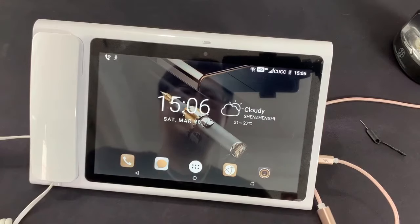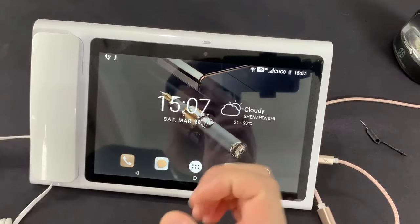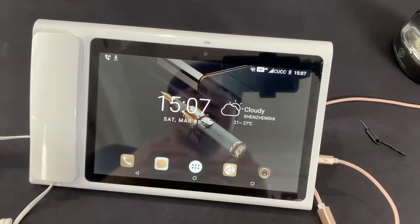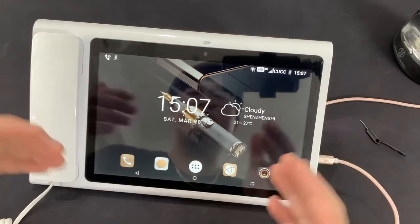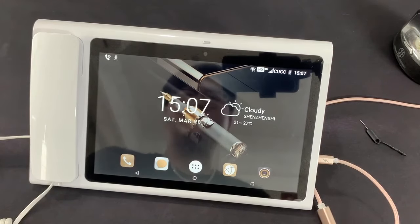That's all for this phone. There may be some features I haven't introduced in this video. If you want to know more, you can contact me via WhatsApp. I sell this phone on AliExpress — only I sell it, no other people. If you need it, I can send the phone to multiple countries in the world. Thank you so much for watching.